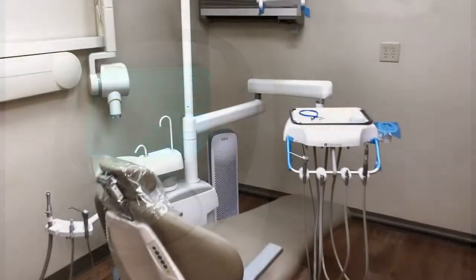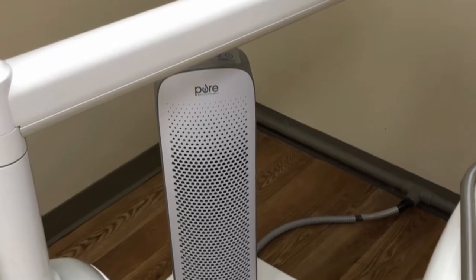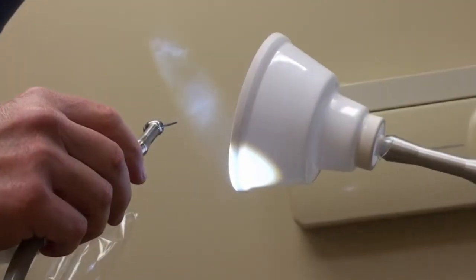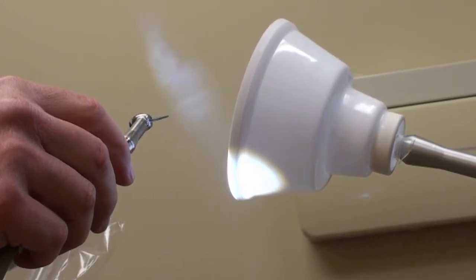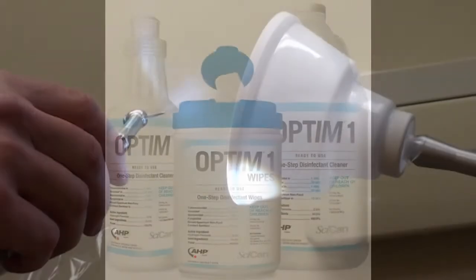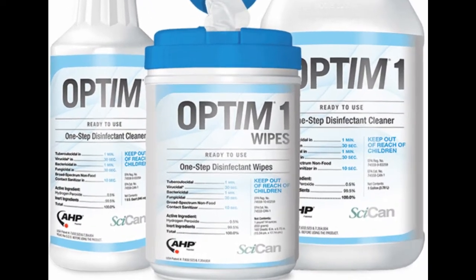For all our treatment rooms, in addition to HEPA air purifiers equipped with ultraviolet sterilization, we have installed equipment that removes spray from the dental drill. Our goal is to have the cleanest environment possible, and we are now using a surface disinfectant that will kill viruses in 30 seconds.